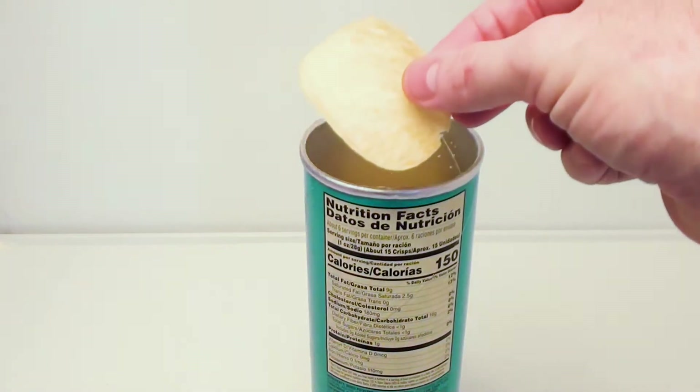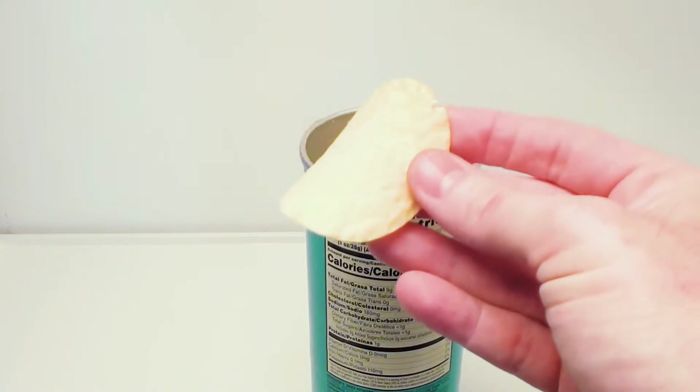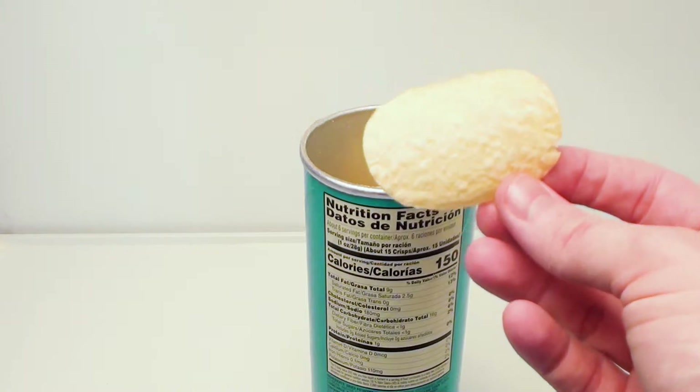This is what they are basically — they're just a baked potato chip. I've had these several times; they're not really greasy. Let's see if this does taste like ranch.